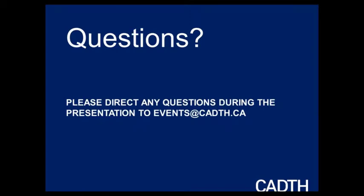Just a reminder: questions can be emailed to events@cadis.ca, and with that I think we can get started.